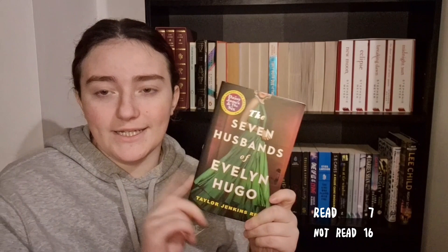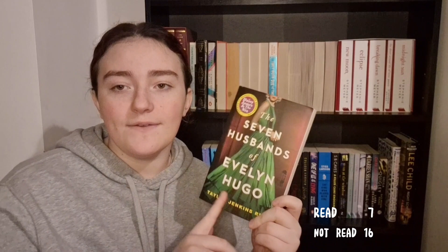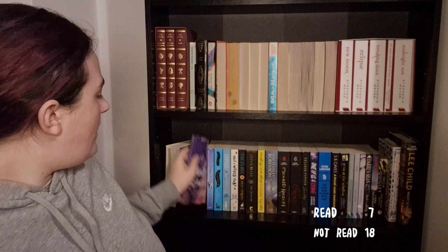Going down to the second shelf, I have The Seven Husbands of Evelyn Hugo, which I did start because it went crazy viral on TikTok and everyone loves it, but I never finished it. I was in a bit of a book slump — it's like 400-something pages and I only read probably 20 or 30 pages. My bookmark is barely in it, so I'm going to say I didn't read it because I do intend to come back to it.